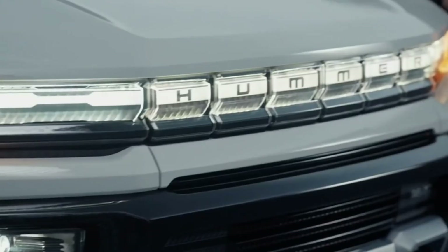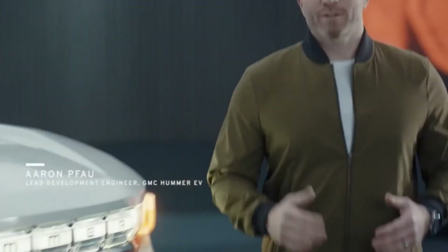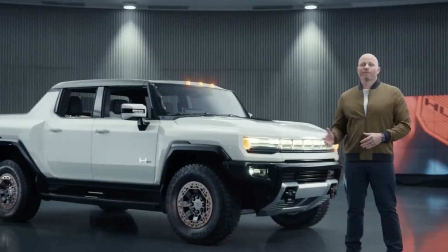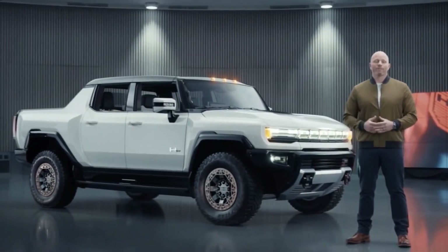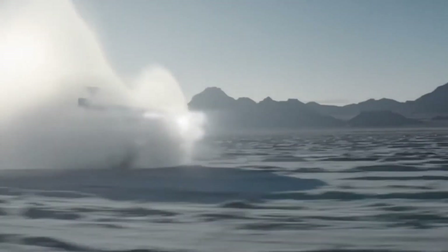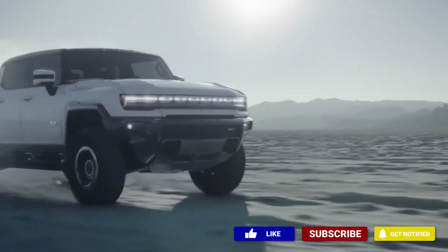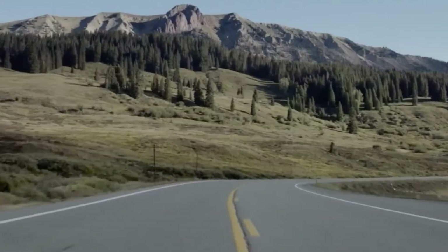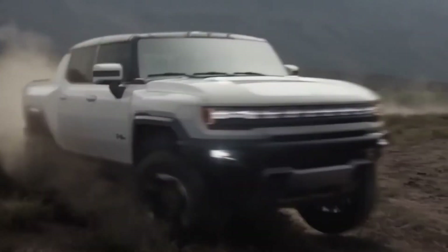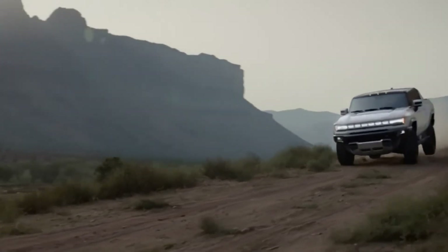A great deal has been said about the GMC Hummer EV since it was first unveiled in October. The irony of introducing Hummer as an EV is not lost on us. This vehicle is the clearest articulation of exactly what we mean when we say any vehicle can be an EV. This is the world's first all-electric super truck. GMC Hummer EV will be capable of 0-60 in about 3 seconds with 1,000 horsepower and 11,500 pound-feet of torque.